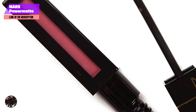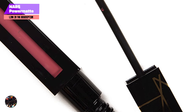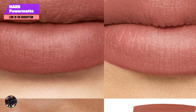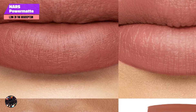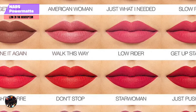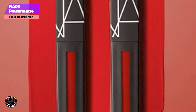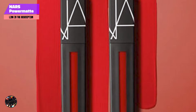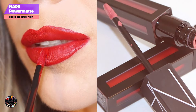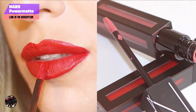Whether you're a lipstick novice or a seasoned pro, NARS Power Matte Lip Pigment is easy to use and delivers flawless results every time. The long-lasting formula stays in place for hours without fading, smudging, or transferring. It's perfect for all-day events, as it holds up well through eating and drinking. While the matte finish can be slightly drying over time, a quick touch-up with a lip balm or gloss can help maintain comfort. Overall, this lipstick is a reliable choice for anyone looking for a bold, long-lasting lip color.